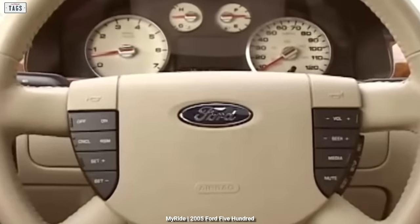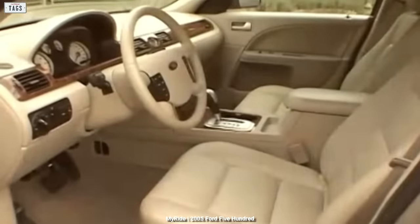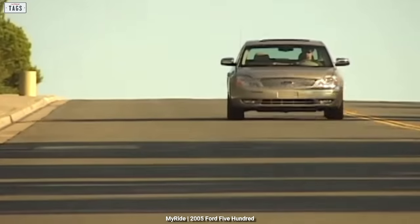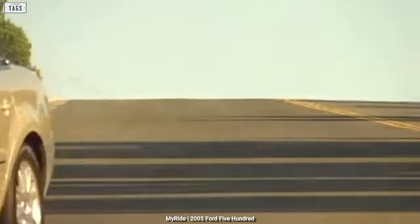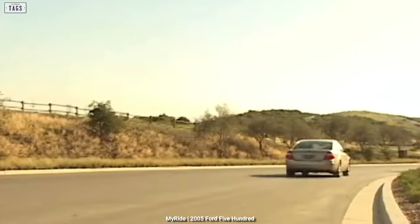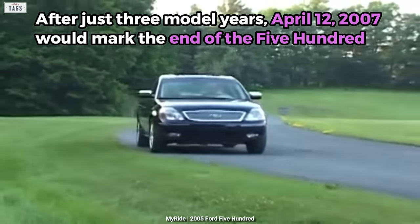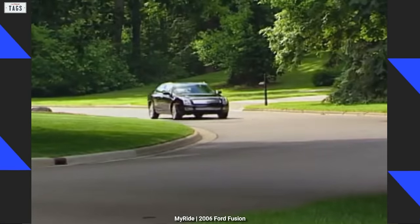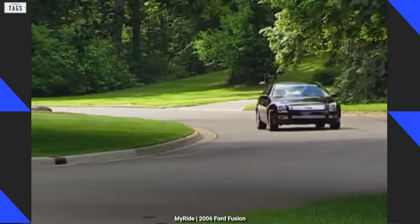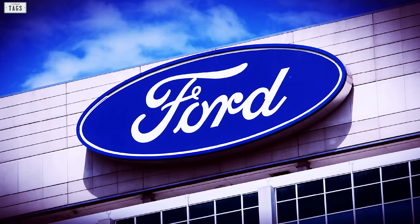By 2006, there was a new DVD entertainment system as optional equipment for the SEL or Limited, and a new navigation system arrived as a Limited exclusive option. By 2007, the SE was dropped and the 500 was virtually unchanged. After just three model years, April 12, 2007 would mark the end of the 500. The Fusion was getting positive reviews and enjoying a ton of success, but the same could not be said for the 500, with sales dropping radically. Rather than giving up on the car, Ford had another trick up its sleeve.